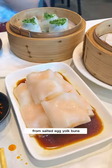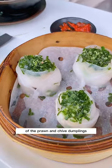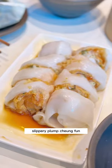They also have a delicious selection of classic dim sum dishes: from salted egg yolk buns, this unique presentation of the prawn and chive dumplings — one of my favourites — siu mai, chicken feet, and slippery plump cheung fun.